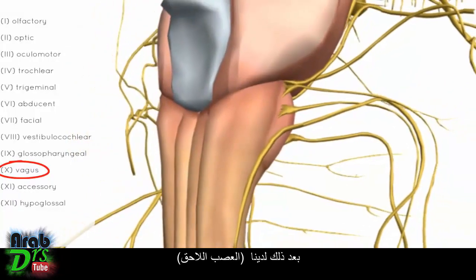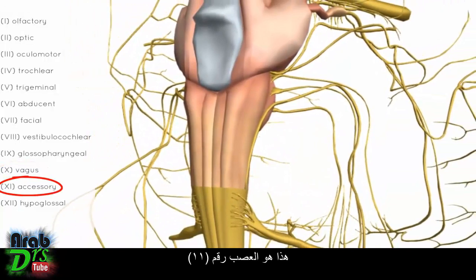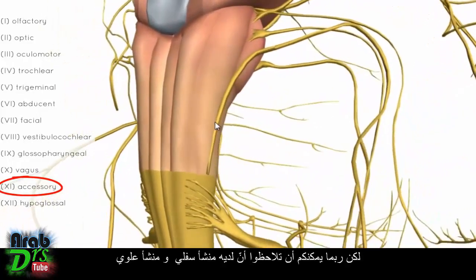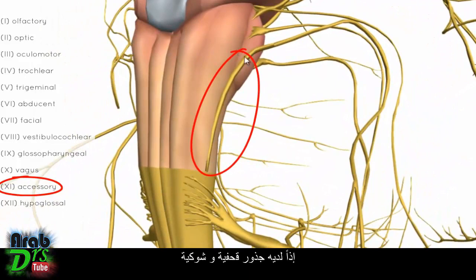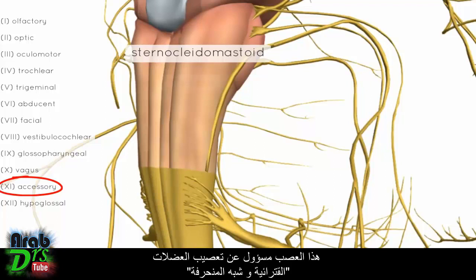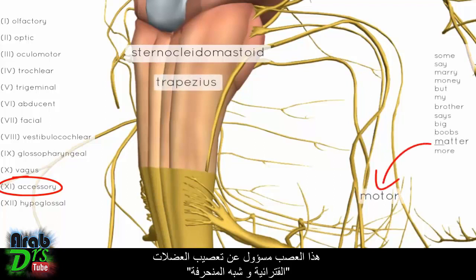Next is the accessory nerve, nerve number 11. This nerve has both cranial and spinal roots — you can see it has a lower origin and an upper origin on the model. It is responsible for innervating the sternocleidomastoid and the trapezius muscles.